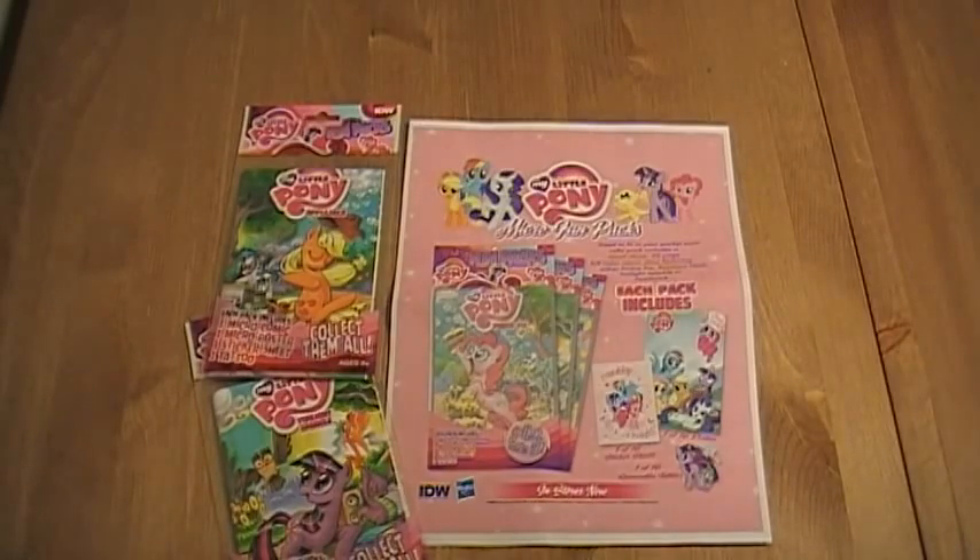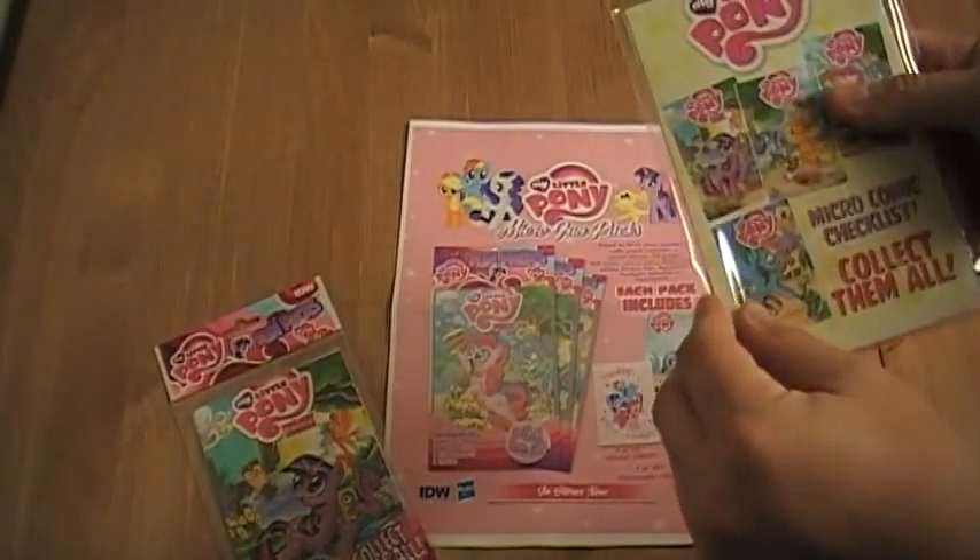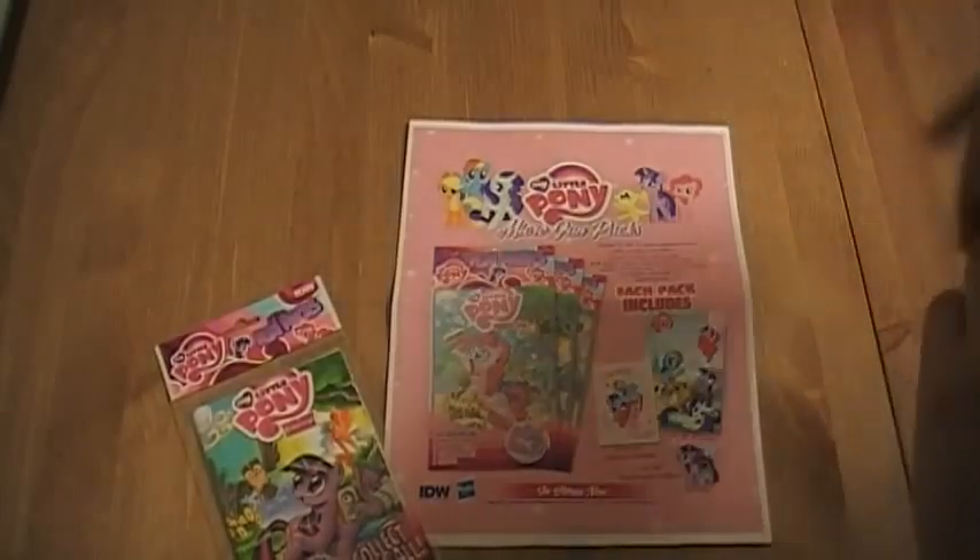It's going to be available in Walmart starting November 1st — a great stocking stuffer come this holiday. So let's actually check out one and see what you get.